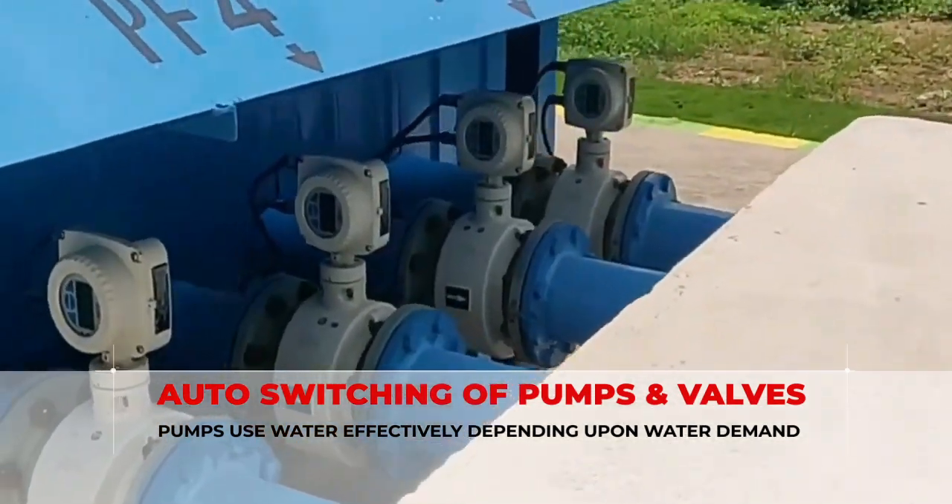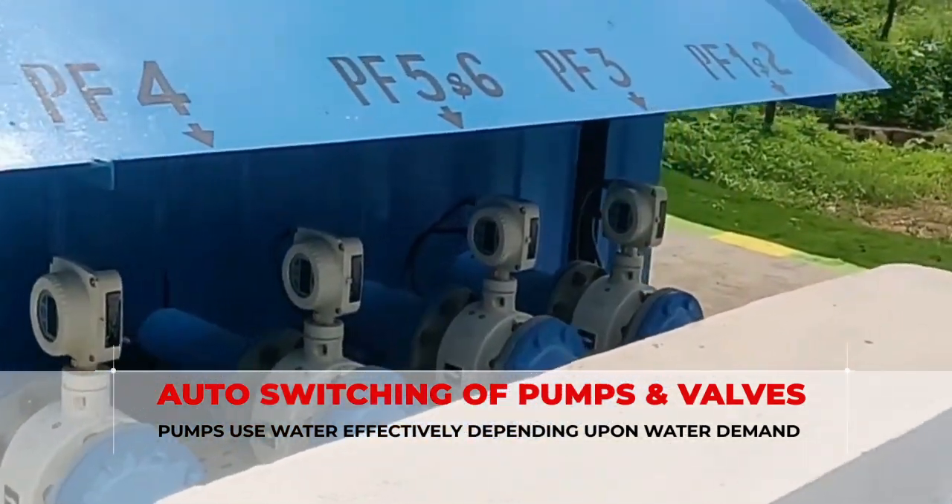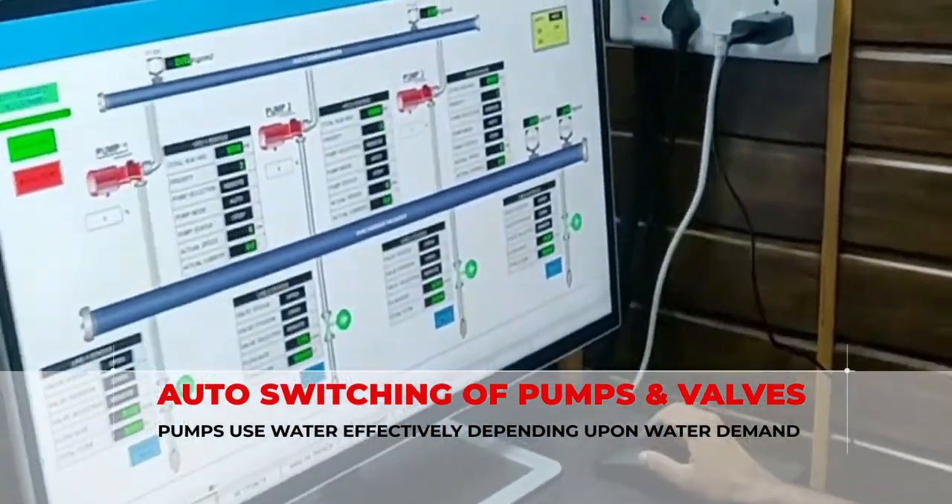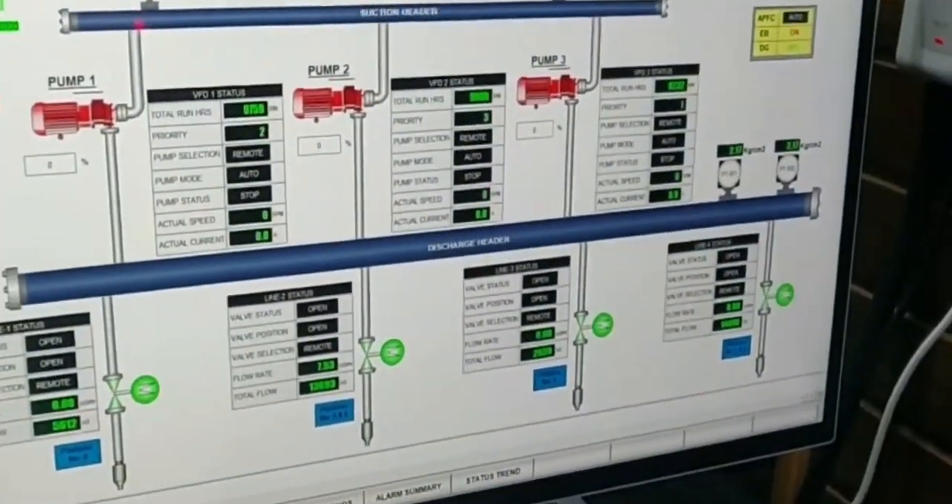With this facility at a busy station like Sikandrabad, it will reduce the detention time of trains, and also helps in both easing congestion and using water without wastage.